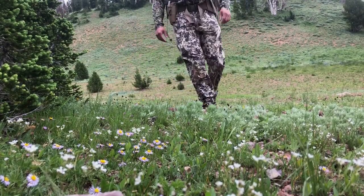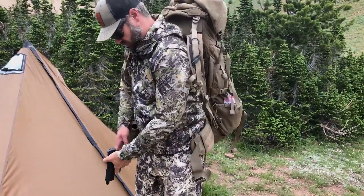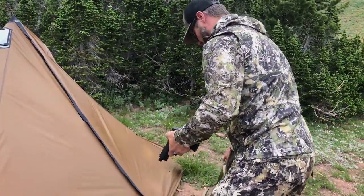Hey guys, Scott Rekers here with Eastman's Hunting Journals. Today from the high country of Wyoming, I'm here to talk about Eberlestock's Performance Clothing System.